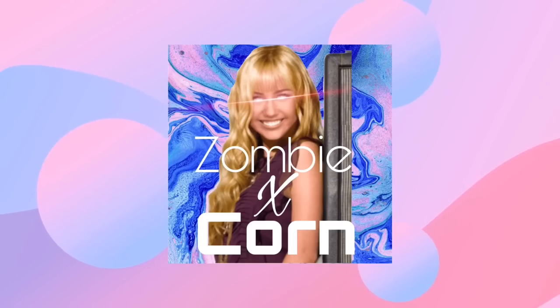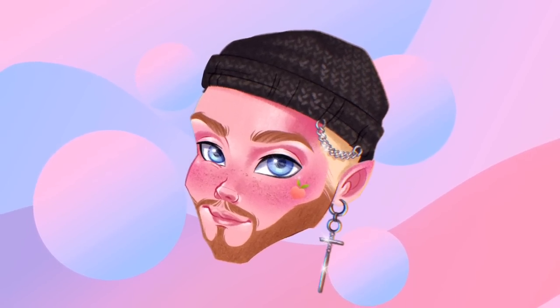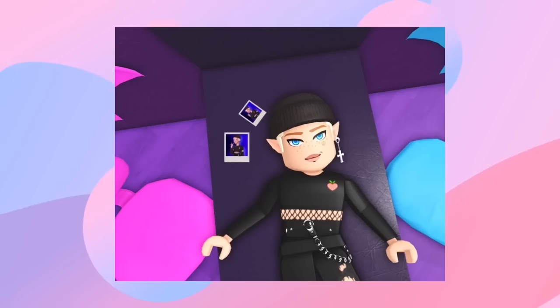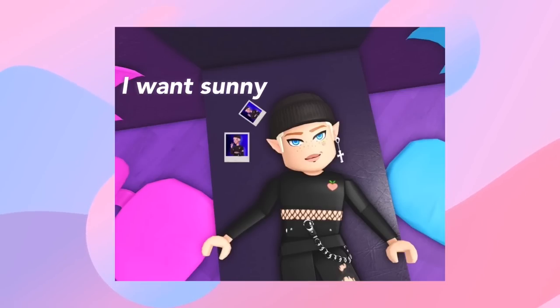Hey, it's Jay and welcome back to my channel. Today's video is going to be a little different from my other transformation/makeover videos. It's actually a whole flop, and I'm deciding to upload this because I want to show you guys that not all my transformations are perfect. Basically the backstory of this doll is I found her thrifting and I was manifesting that I'd find a Sunny.